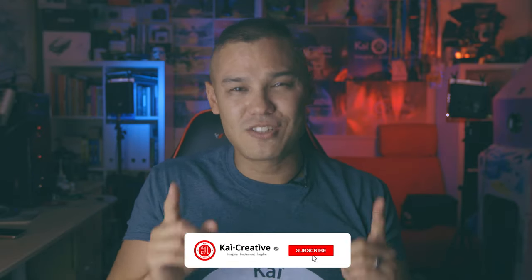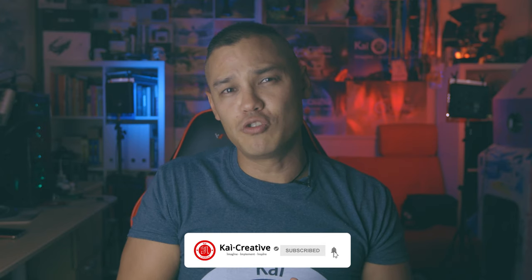So what do you guys think? Are you keen on the mirrorless EOS R or the 5D Mark IV DSLR? Let me know your thoughts below. If you haven't already, consider subscribing and hitting the bell for notifications. Thank you so much for watching — stay creative, stay safe, and I'll see you next time on Kai Creative.